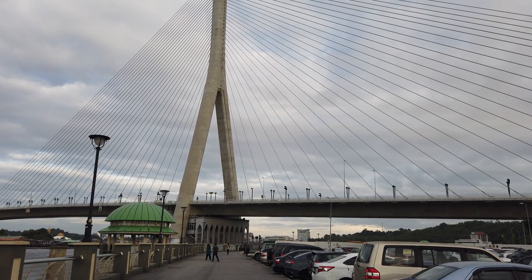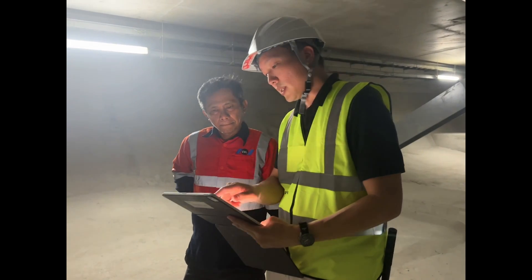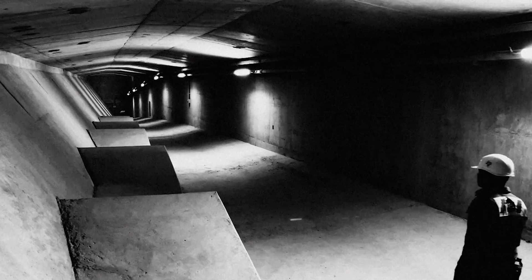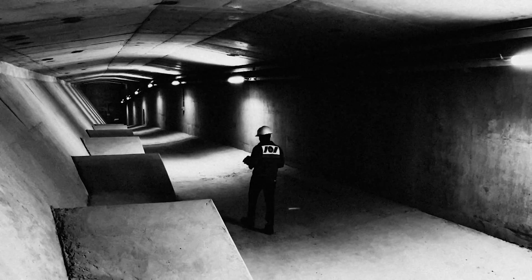Inspecting the impressive bridges of Brunei is a crucial task for Narciso Pekiriwad and his team at VSL International. In the past, the team used traditional inspection methods, which proved to be time-consuming, with frequent revisits to the same site.